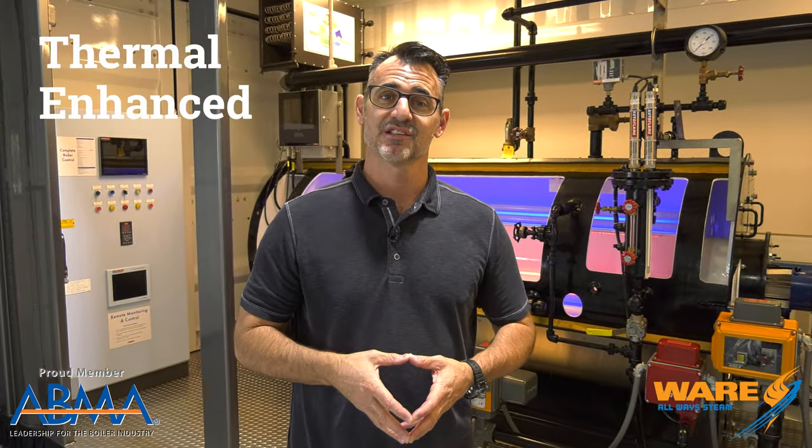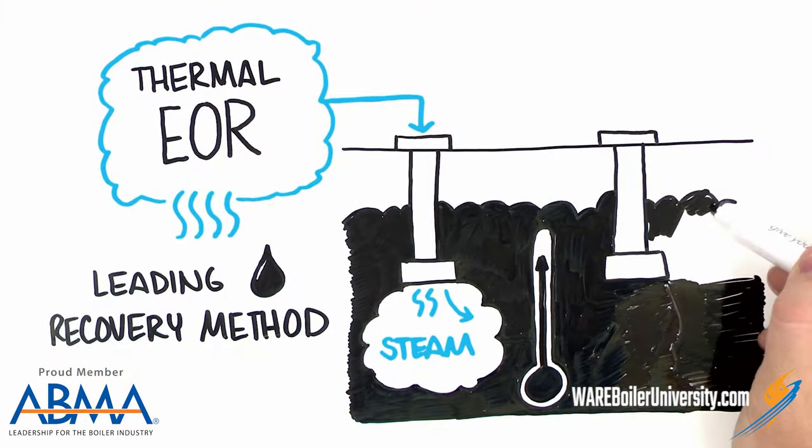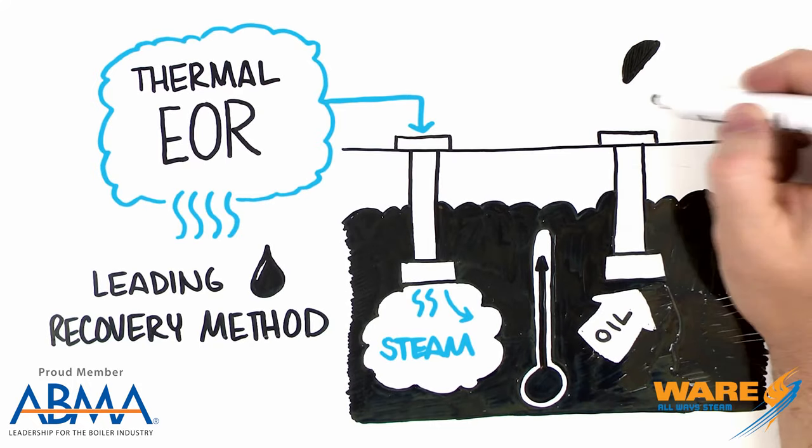Today we're going to talk about the topic of thermal enhanced oil recovery, which is the use of steam where they send it down into the ground. It makes it easier to bring the oil up out of the reservoir.